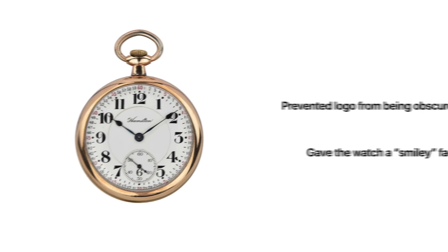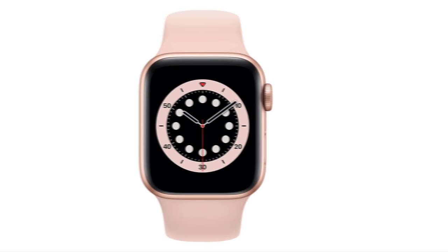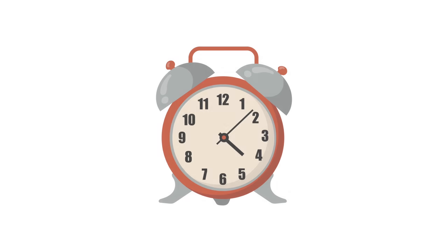Apple recognized this tradition and still includes it in their smartwatch a century later. And there's a similar story when it comes to the snooze button. About 50 years ago, when the snooze feature was first invented, clockmakers had to retrofit a new component to existing mechanical alarm clocks.